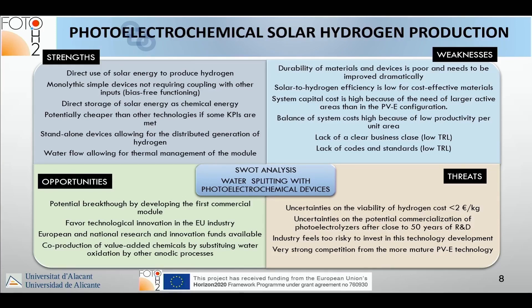Weaknesses are many. The durability of materials and devices is poor nowadays. Solar-to-hydrogen efficiency is low for cost-effective materials. System capital cost and balance-of-system costs are high because you need a lot of area due to lower efficiencies. There is also a lack of a clear business case and a lack of codes and standards, derived from being a low-TRL technology.